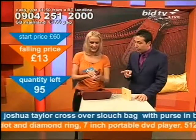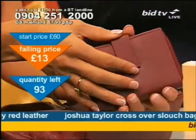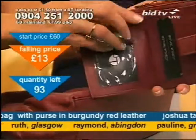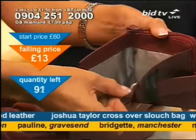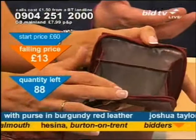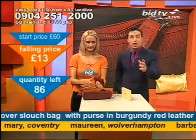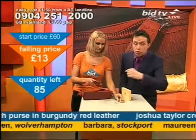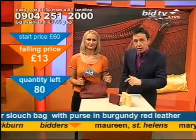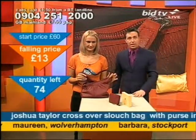Did you get a purse with yours as well? I did with two of the bags, and the other ones have got make-up bags. These all have added extras — because if you're looking to get a designer bag, you will pay a fortune for one on the high street. We buy in such bulk that we can get you designer bags at a right price and add value to it. The value we're adding here is a purse, so you get little extras. Don't go down the high street and pay a lot of money for a bog-standard bag — get one of our bags, and if you're not entirely satisfied you can return it within 14 days. You've got everything to gain.